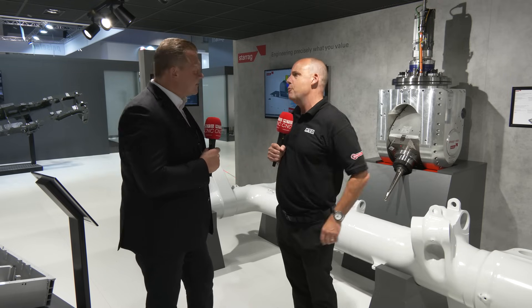We're here on the Starag Group stand at EMO 2023. Could you tell us what your role is within the company? Because we're standing in front of some quite large parts, and I think that's applicable. Sure, my role is I'm the Head of the Business Unit, Large Parts Machining Systems.